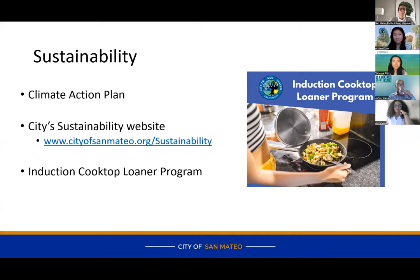We have a portable induction cooktop that comes in a bag, and you can also borrow an induction-ready pot and pan with it. We have a short wait list — both induction cooktop kits are out with different residents right now — but if you're interested in trying that out, you can go to our city's website and express interest in borrowing our new induction cooktop kits.